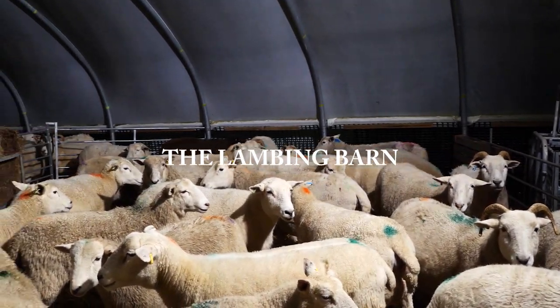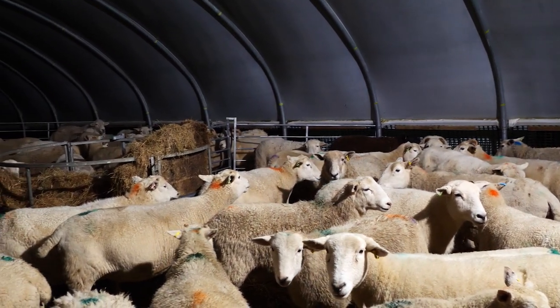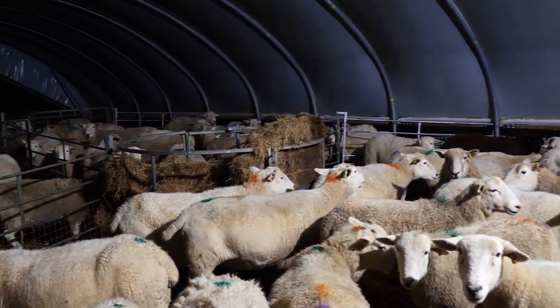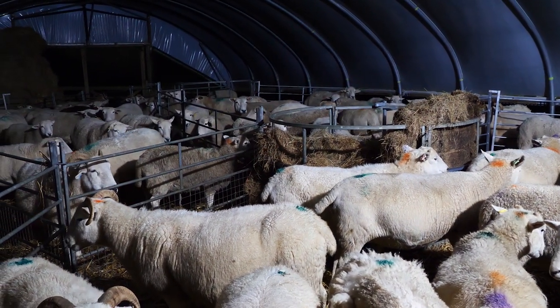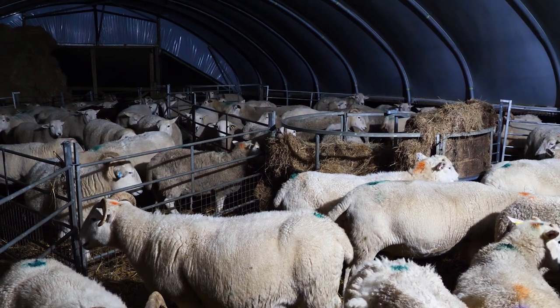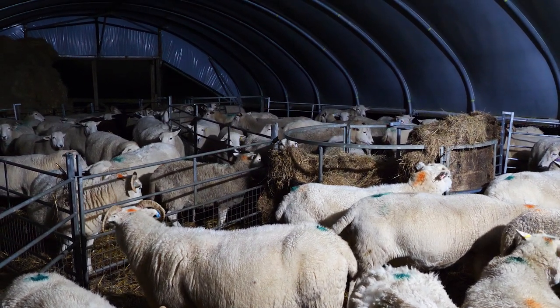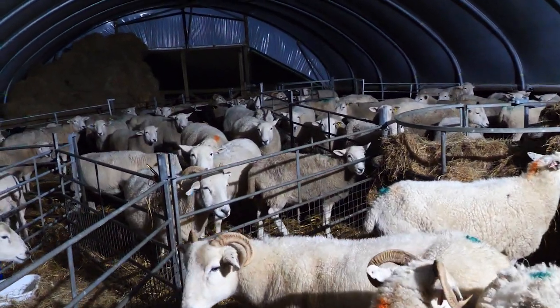Okay folks, this is the lambing shed I was telling you about. You can't hear me very well with this generator going, but you need that for the lights. I'll show you a bit of what's happened — I haven't seen any births yet or heard any, but there are some things happening which I can tell you about.